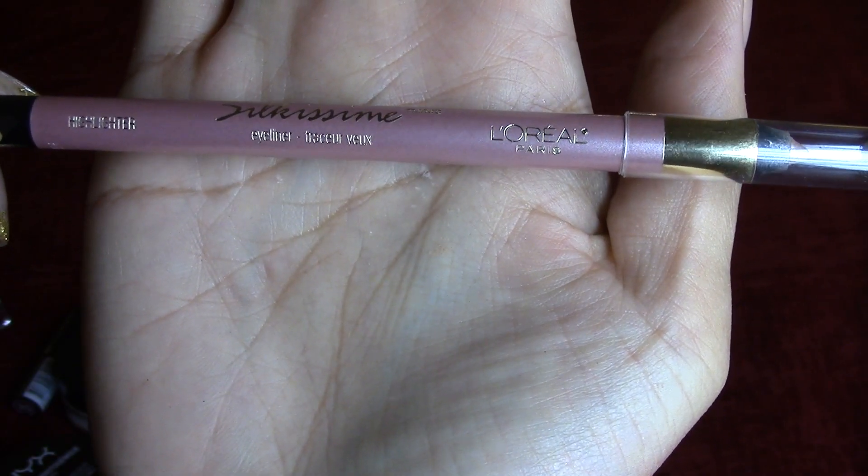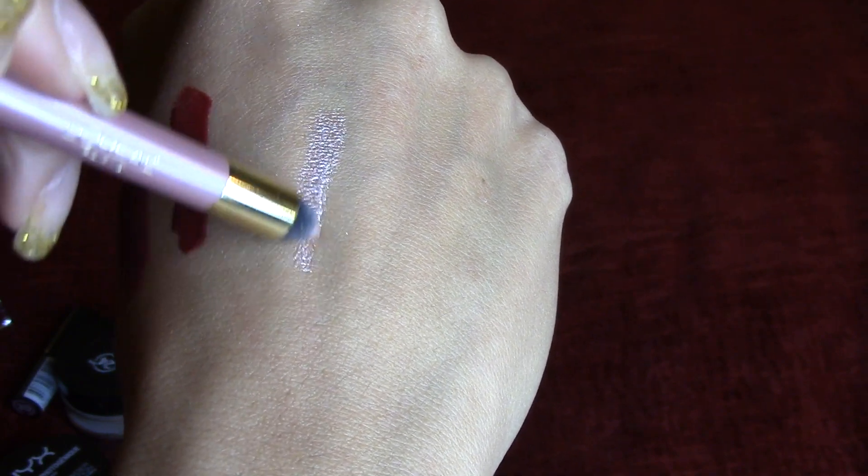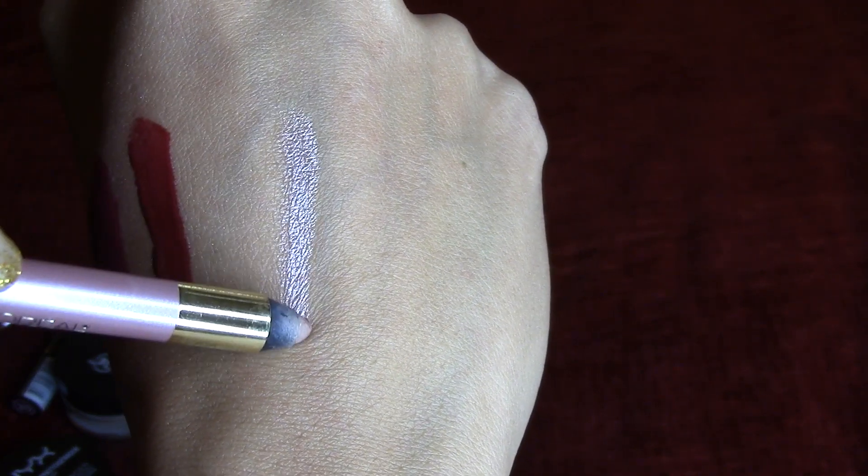And my last favorite is this L'Oreal Silk Kiss Me highlighter. And this is such a beautiful, vibrant highlighter. It's so smooth and creamy when I apply it on my lower lash line. And I like to also dab it in the inner corners of my eyes to highlight my eyes, and then I set it with eyeshadow. I'm just really impressed on how silky and how smooth this applies. It doesn't snag. It doesn't feel dry. And it definitely lasts. These are metallic and I think it's really pretty. It definitely brightens my inner corners of my eyes and makes my eyes look more refreshed and brighter.